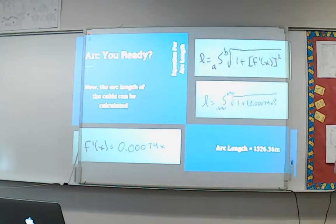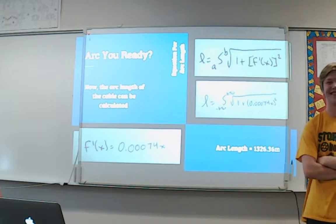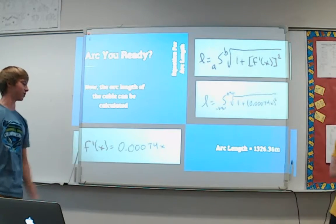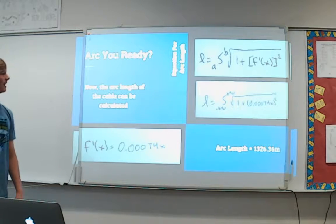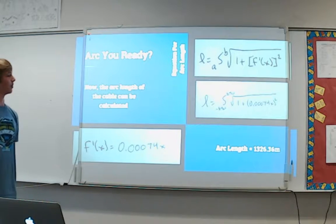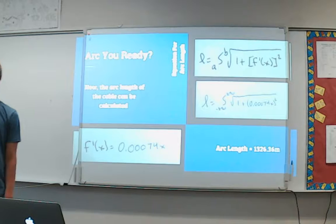Now we can calculate the arc length. The derivative of f(x) is 0.00074x, and using the arc length formula, the arc length came out to be 1326.36 meters.